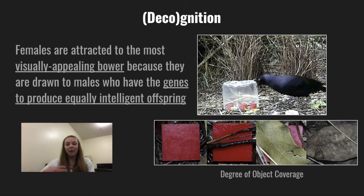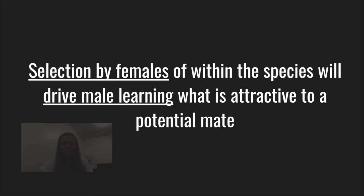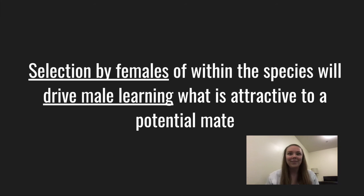It seems to indicate that females are attracted to the most visually appealing bower not because they're attracted to pretty things, but because they're drawn to males that show innate intelligence and have the genes to produce equally intelligent offspring. This study showed that while no male is going to be explicitly taught what is preferable to females, the selection pressure of females within that species will drive male learning of what is attractive to potential mates — and the origins of this behavior are likely partially influenced by geographic location and social learning, similarly to the development of other birds' mating calls or songs.